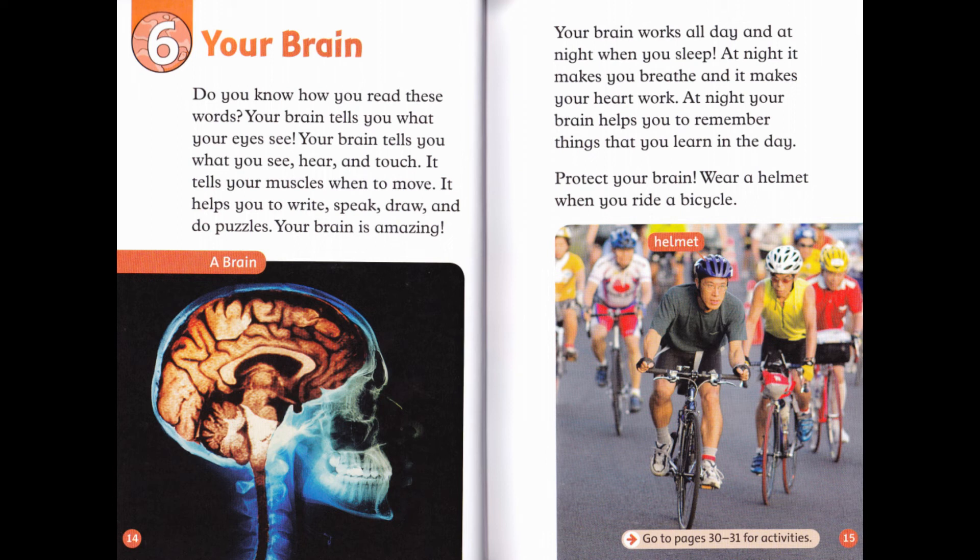Your brain works all day and at night when you sleep. At night, it makes you breathe and it makes your heart work. At night, your brain helps you to remember things that you learn in the day. Protect your brain: wear a helmet when you ride a bicycle.